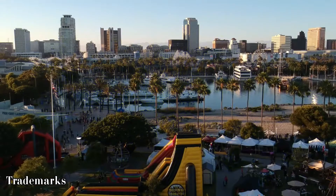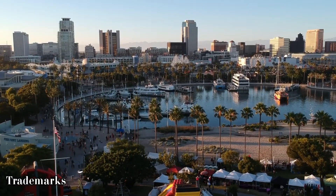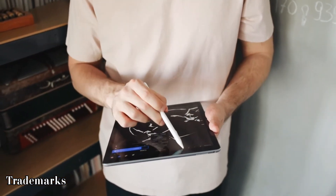There are two symbols associated with U.S. trademarks. Whereas the trademark symbol can be used with any common law usage of the mark, the registered symbol denotes a registered trademark. The registered trademark symbol can only be used when the trademark has been registered with the U.S. Patent and Trademark Office.